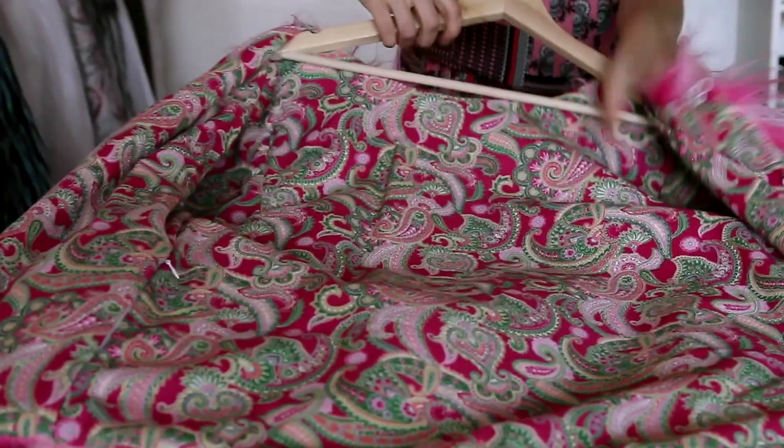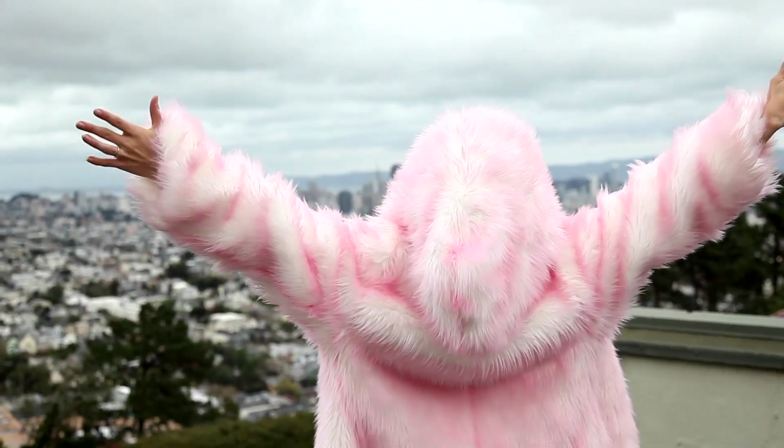They can choose the cut, they can choose whether they want it to be with a hood or collar. So basically they create their own jackets and we just make it happen.